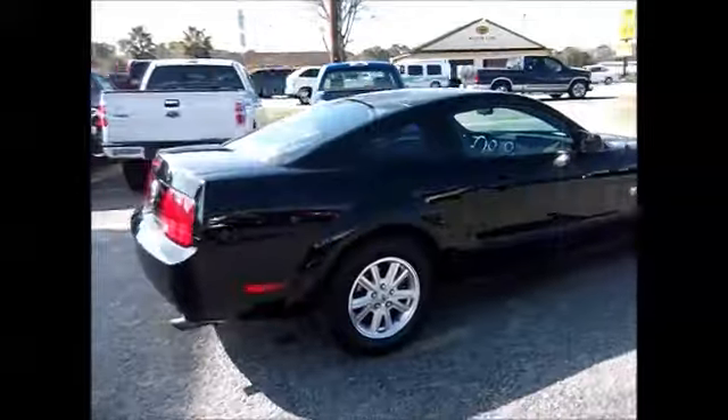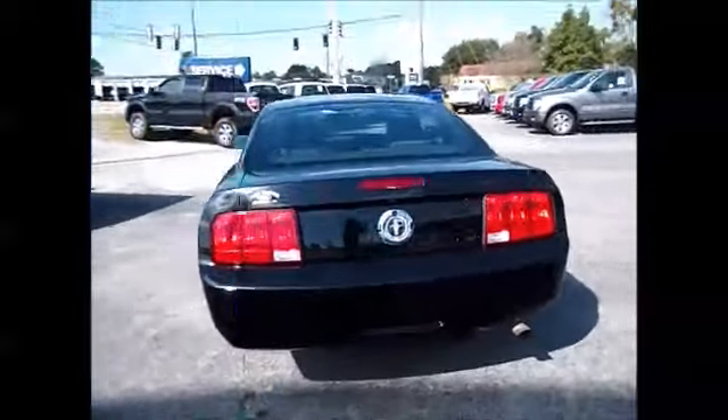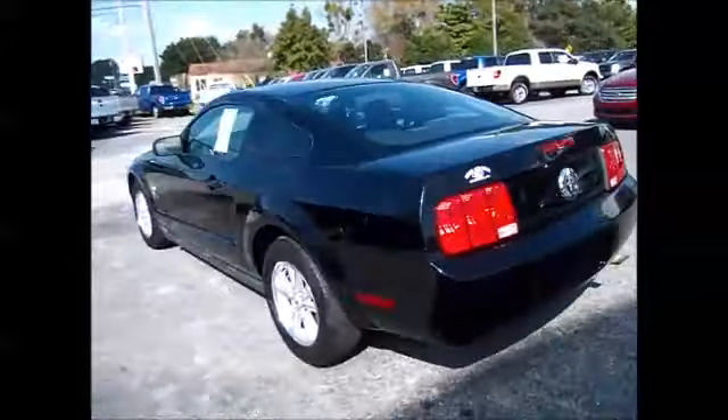It has nice rims, tires, black cloth interior, and all power equipment like power windows, locks, and side mirrors.